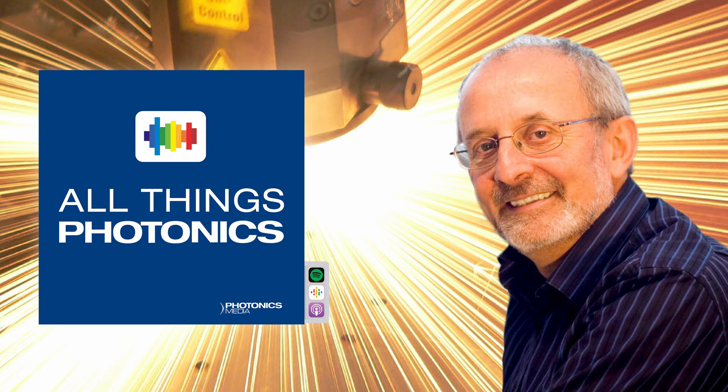We conclude Season 3 of All Things Photonics with a special guest, Dr. John Harvey. Dr. Harvey is founder of the University of Auckland Laser Lab and holds executive positions with Southern Photonics, of which he is founder, and OSA's International Photonics Advocacy Coalition. From his start in nuclear physics to a successful career throughout the laser industry, Dr. Harvey is uniquely qualified to speak about core optics and photonics technologies and the growth and development of photonics in New Zealand and Australia. He joins us from New Zealand today.